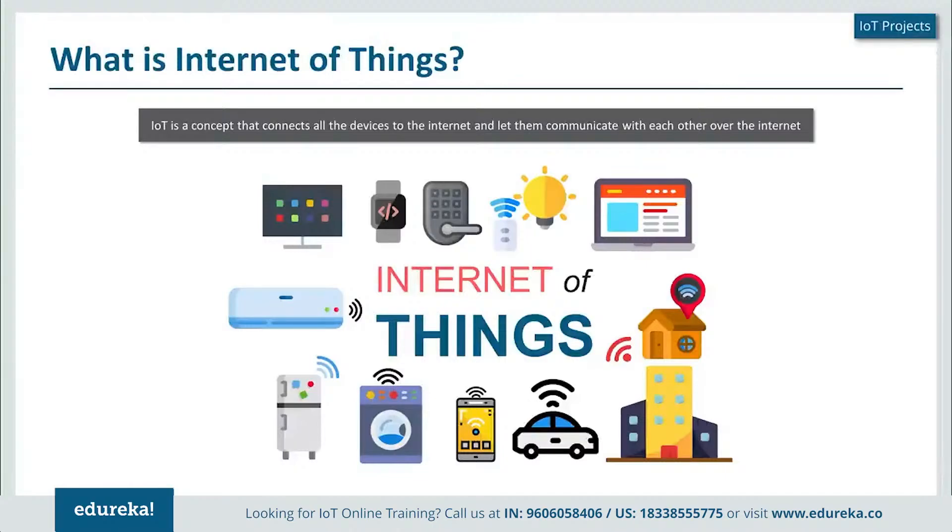Internet of Things is basically a concept or a technology which aims to connect all the devices to the internet and help them communicate with each other using the internet as a medium. These devices can be anything — it could be a TV, a mobile phone, a watch, or even your car. Anything that can be connected to the internet can be considered as a device for Internet of Things.